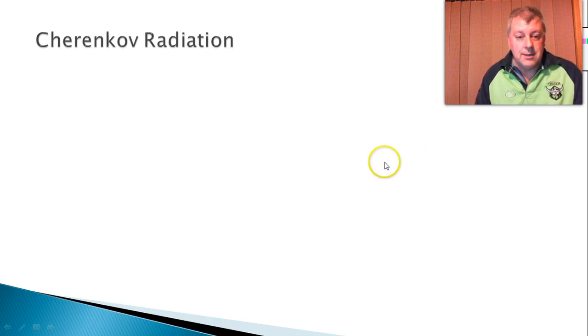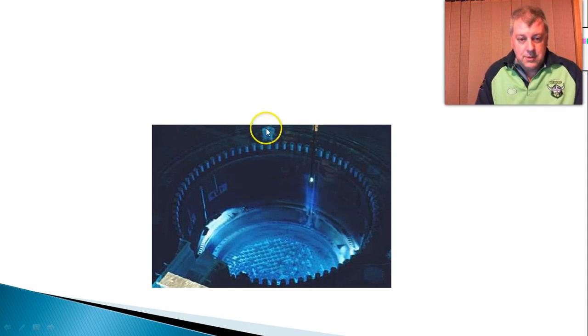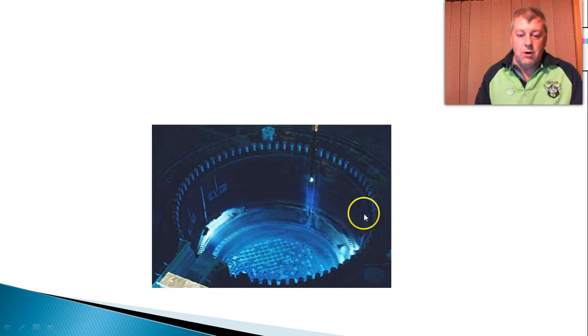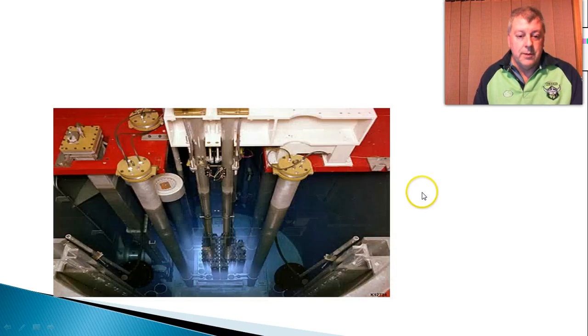And so what does it look like? That's what it looks like. So this is a nuclear reactor. There are the fuel rods, and this is all in water. So the particles are actually traveling faster than the speed of light in these areas, and they're giving off the blue glow — you can see it down here. These are actually fuel rods, rising up and down.